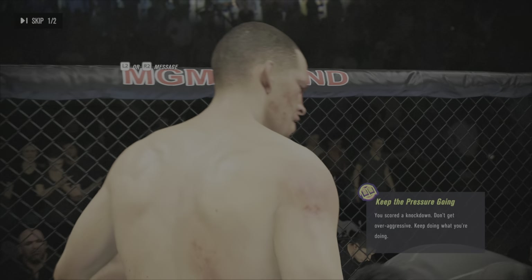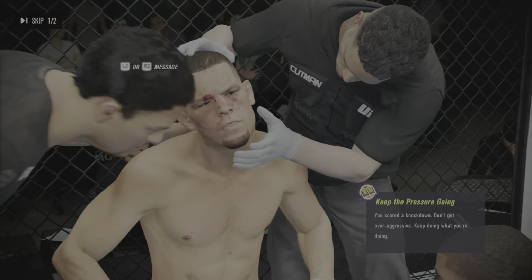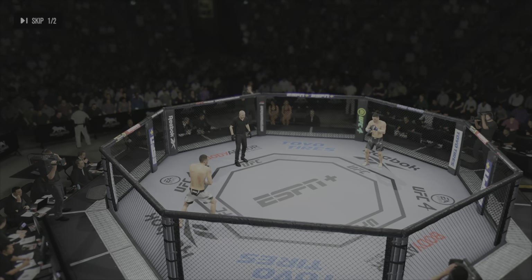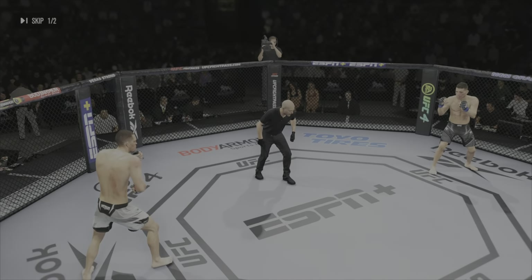Listen, your eyes are going to swell up a little bit. I need some better defense from you — let's keep those hands high and let's keep it up. Are you ready? Fight!